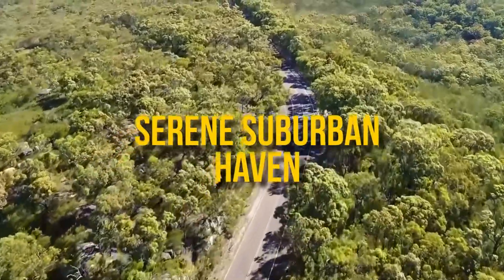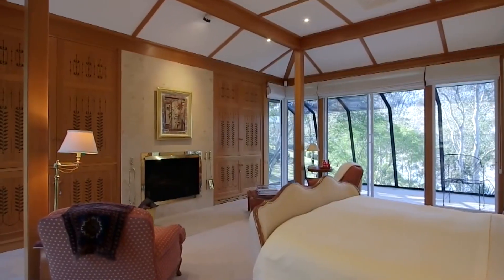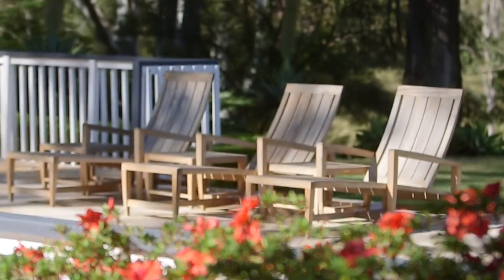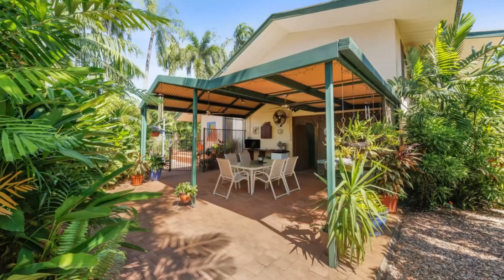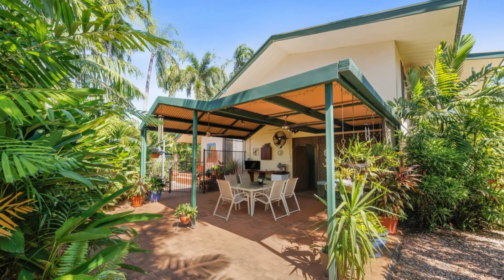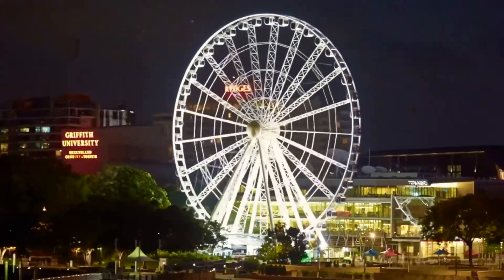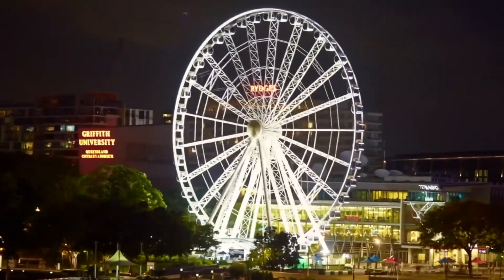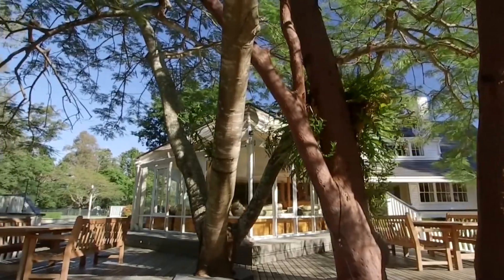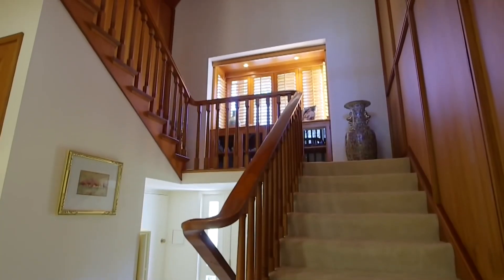Serene Suburban Haven: This spacious three bedroom, two bathroom retreat offers a peaceful oasis away from the hustle and bustle of the city. It features generous living areas and a lush garden, creating a serene ambience for you and your family. With easy access to schools and parks, it's an ideal choice for those with children or anyone seeking a tranquil suburban lifestyle. Monthly rent is $3,000 US dollars — the perfect balance of comfort, convenience and affordability.